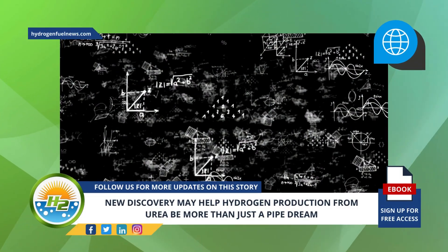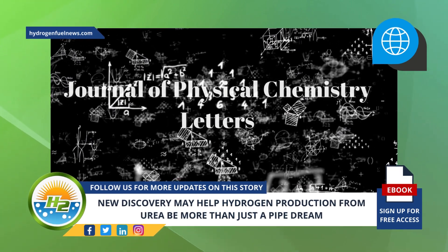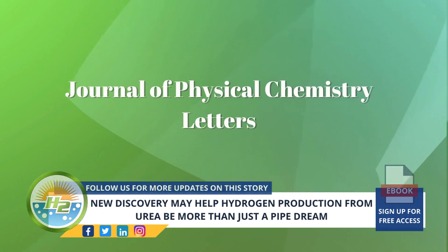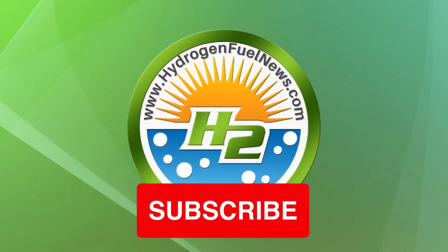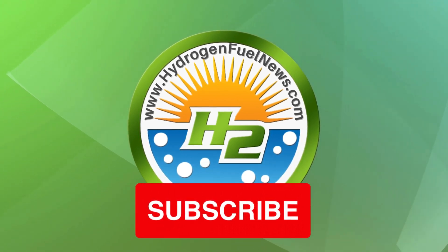The scientists' paper about their urea-based hydrogen production research was published in the Journal of Physical Chemistry Letters. Make sure to hit subscribe and grab our free H2 ebook. Also, make sure to comment and let us know what you think about the news today. Thank you!